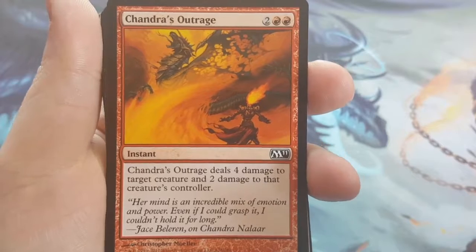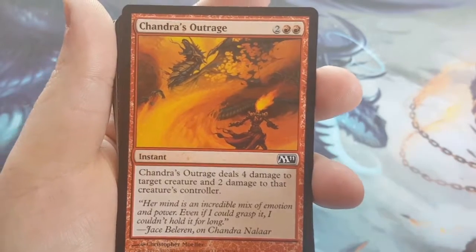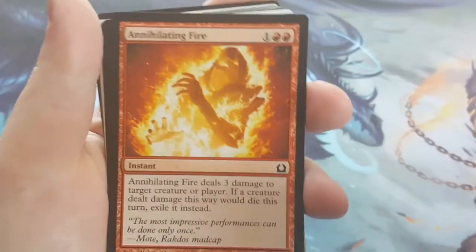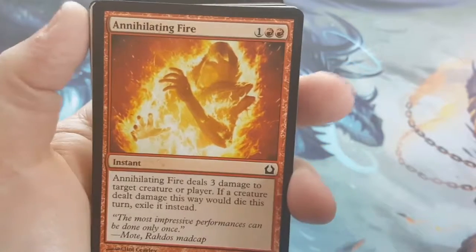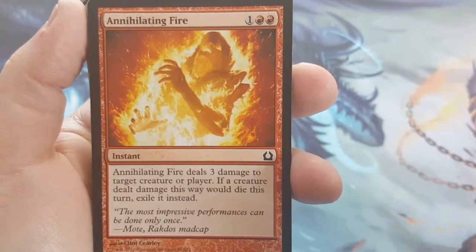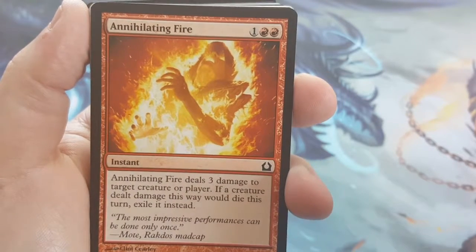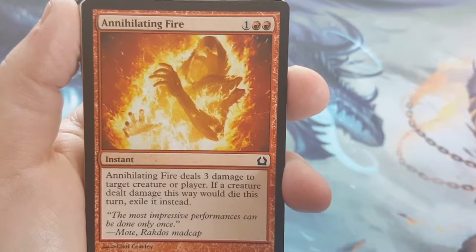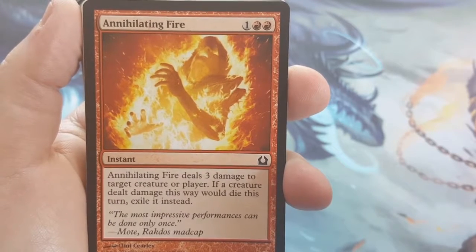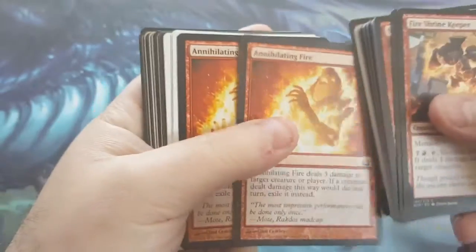Chandra's Outrage — it's 4 to cast, does 4 damage to a creature and 2 damage to its controller. I went with this one because it's heavy on the damage to the creature — some creatures get really big really fast, so I wanted to make sure you had enough power to hit it. Annihilating Fire deals 3 damage to a target creature or player, and I believe it also hits Planeswalkers. But if a creature dealt damage this way would die, exile it — this helps get rid of zombies or recurring creatures and keeps them at bay.